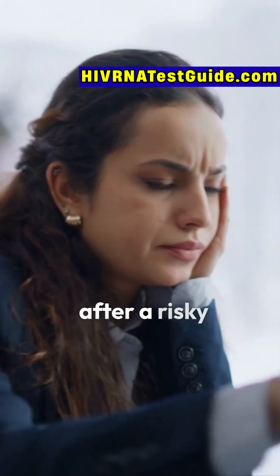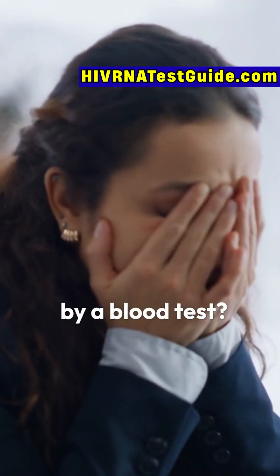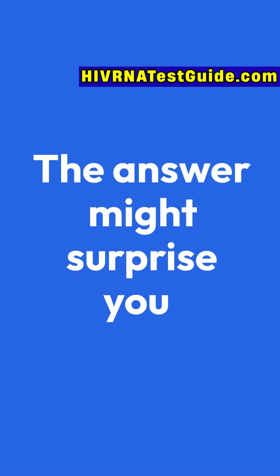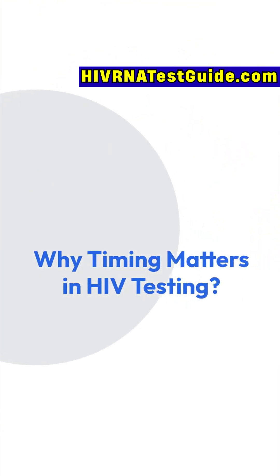Here's a question many people ask after a risky encounter: how soon can HIV actually be detected by a blood test? The answer might surprise you, and it could save you weeks of stress. When it comes to HIV, timing is everything.